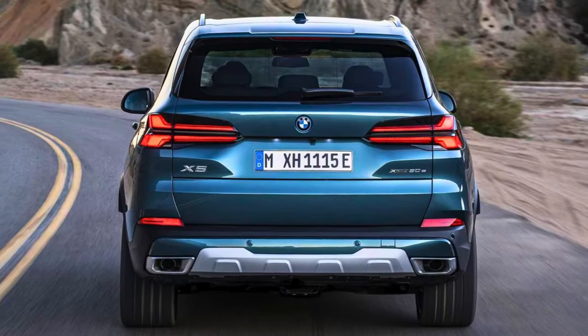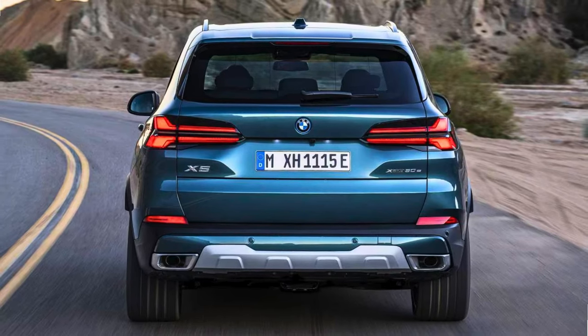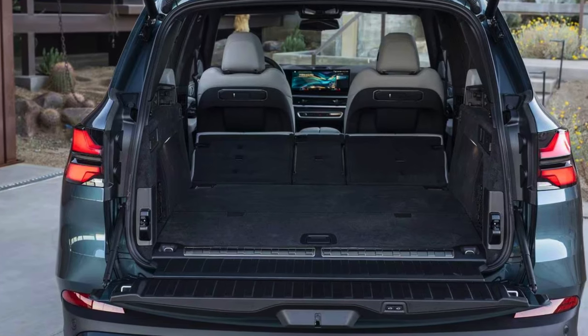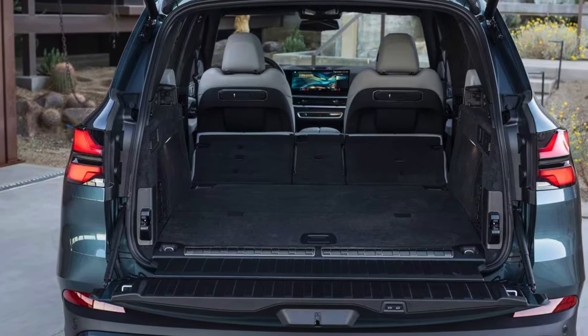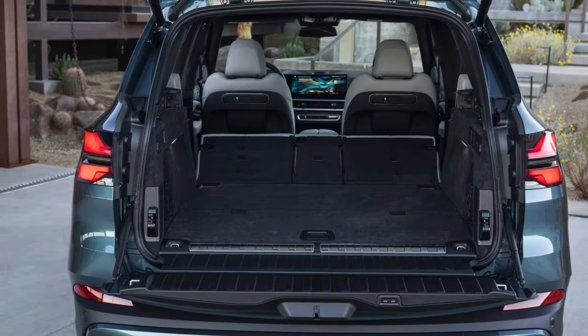Mileage-wise, the X5 is a frugal friend, managing 23 miles per gallon in the city and 27 miles per gallon on the highway. Overall, the 2024 BMW X5 is not just an SUV — it's a symphony of speed, style, and smarts.